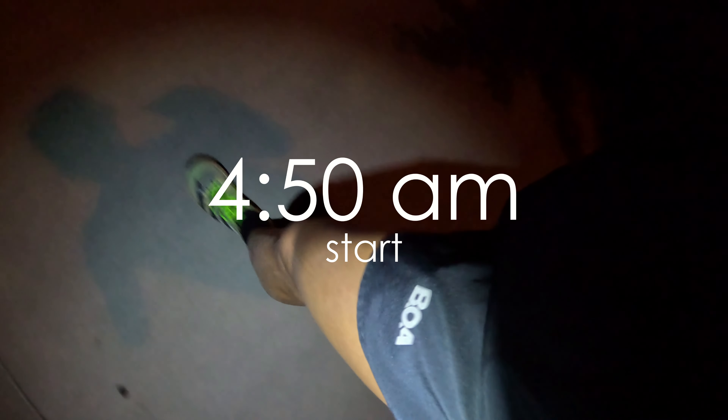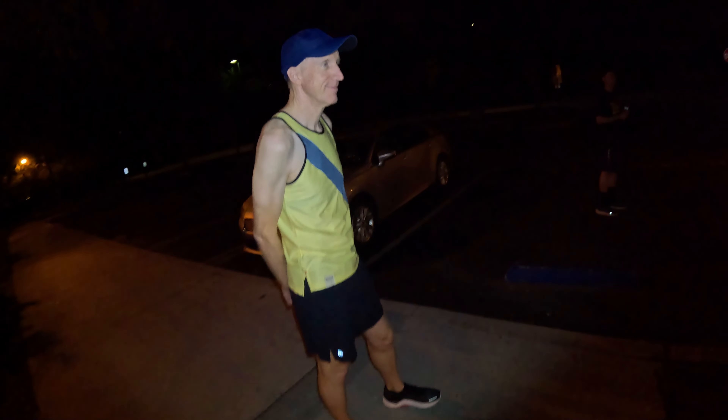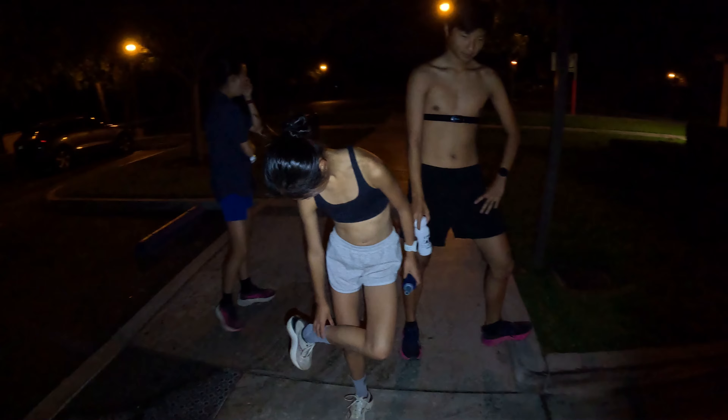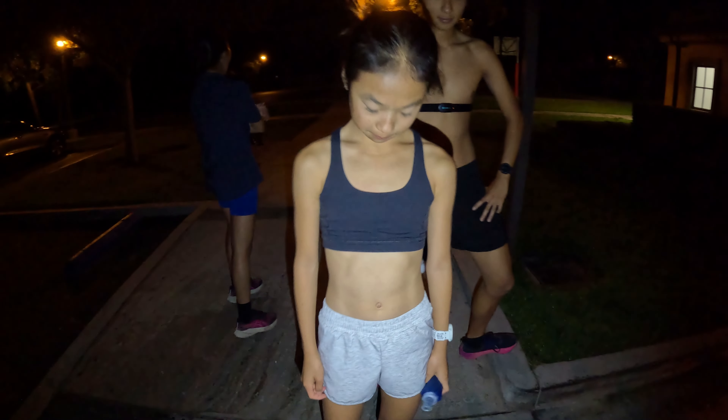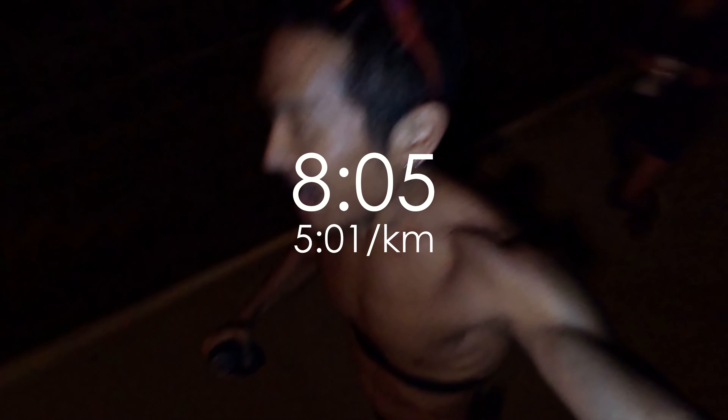Gotta be quiet. Can't wake up the kids just yet. Hey Evan, how does 10 miles easy sound? Come on. Mile 1, 8:05. I'm much more awake now. All right, let's get this easy run done. Shake out the legs, feel better for the rest of the day.